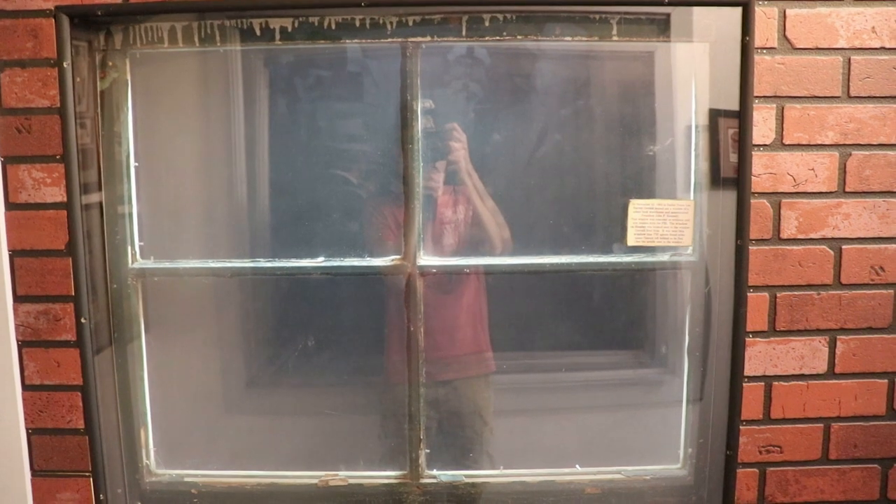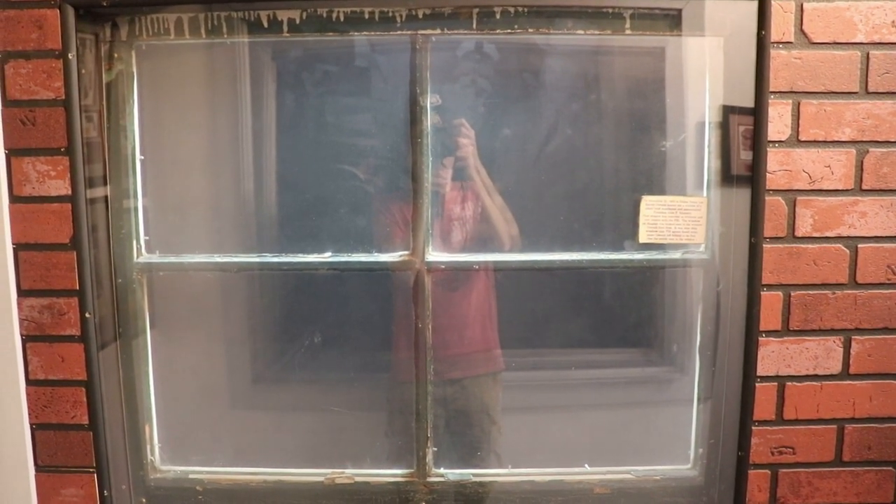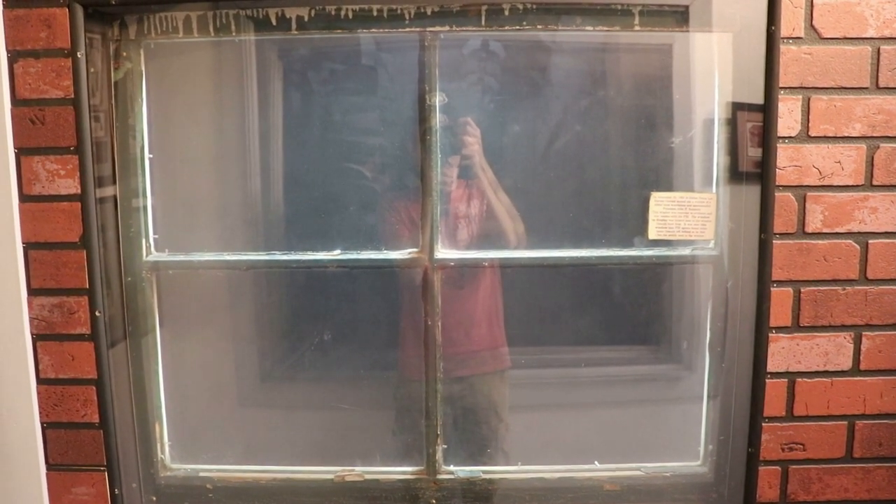This is the window from the Texas School Book Depository that was directly to the right of the window which Oswald shot out of. Oswald's window is still kept by the FBI, but this one was right next to it and witnessed everything. And there's a diorama of Dealey Plaza and the assassination scene below it.